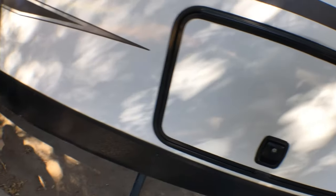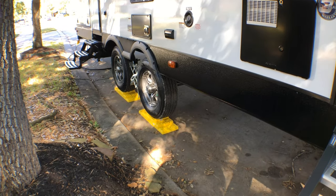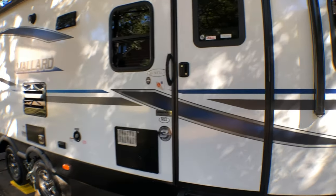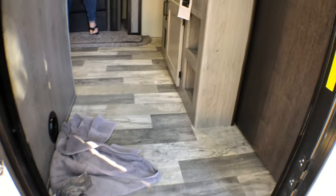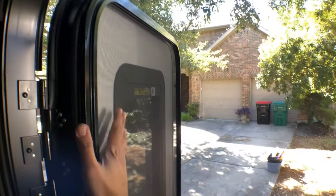All right, it's already level. Check out this 2020 Heartland Mallard travel trailer — beautiful thing. Let's take a look inside. Check out these nice heavy-duty stairs, new design they're coming out with. As soon as you walk in you can see the nice floor, and there are two doors — one right here and one on the other side — both with full screens.